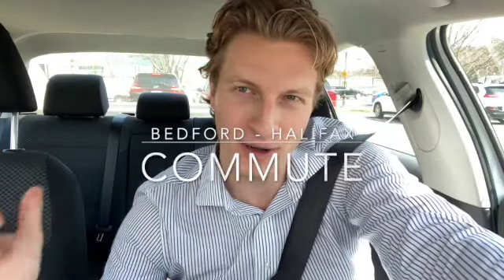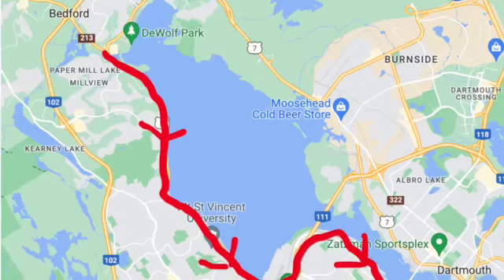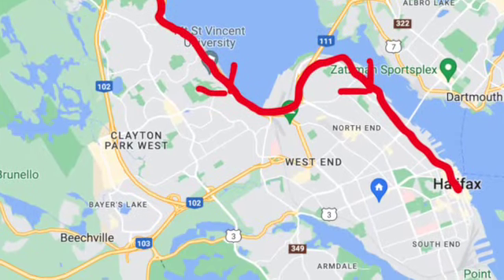Alright folks, welcome back to another episode of Living in Halifax. This is one of our driving tours today. We're going to be doing the commute into downtown Halifax from Bedford, kind of the Sobeys Mall area. This is the street that you'd get on if you wanted to either get onto the highway or take the Bedford Highway into Halifax. It's 2 p.m., so it's not really rush hour or anything like that.